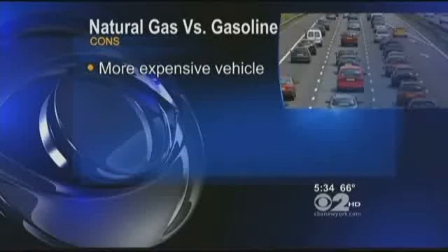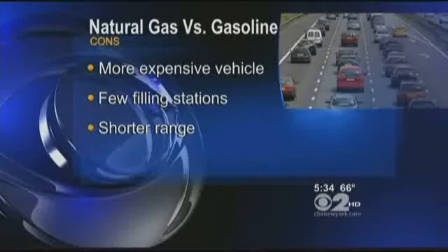The cons: the CNG Honda costs about five grand more than the regular one. Filling stations are hard to find — only about a dozen in the New York area. You won't get quite the range of a gasoline car, between 200 and 250 miles, and the compressed gas tank takes up part of the trunk space.